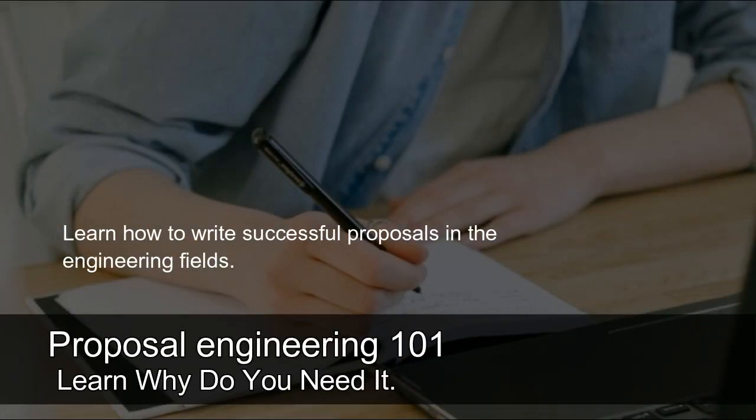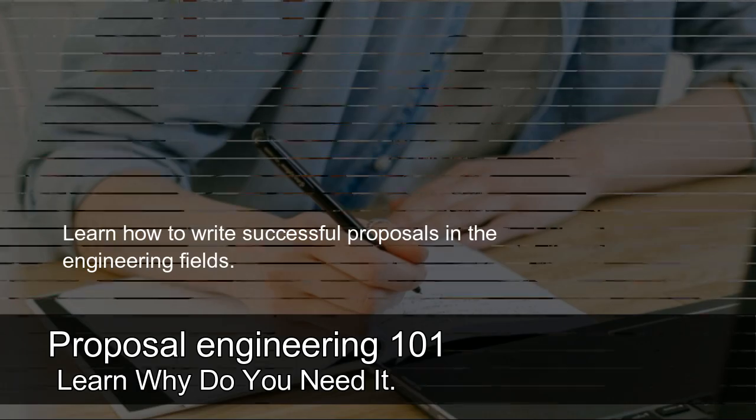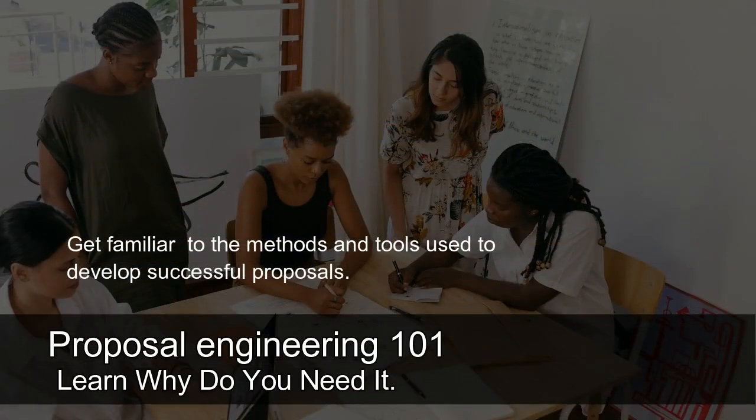Learn how to write successful proposals in the engineering fields. Get familiar with the methods and tools used to develop successful proposals.